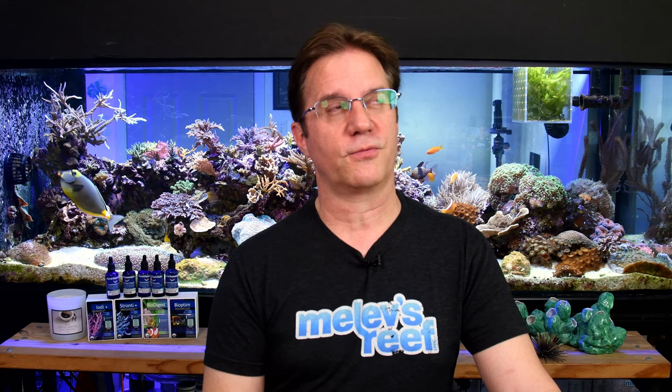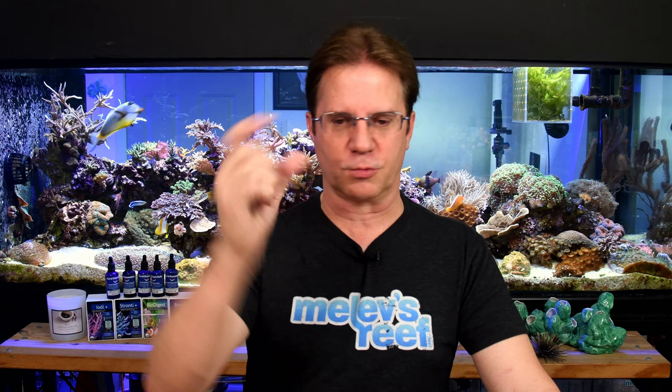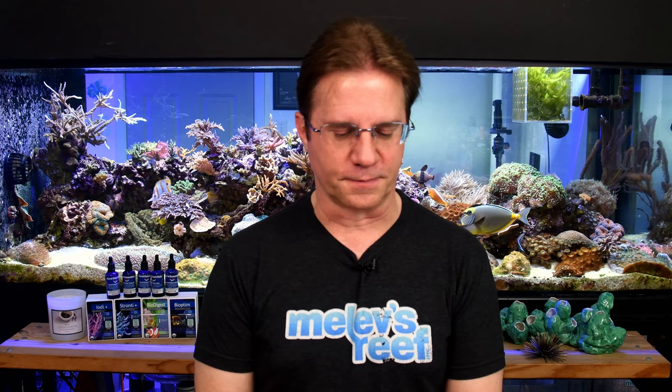I ordered on Thursday from Reef Nutrition — I contacted Chad and asked about the large bottle of Arctipods. At the fish store they have smaller round bottles, but I wanted a large amount for feeding the Anthias and the angelfish. The big bottle is about $72-75. I didn't know I could order directly from the website. There are two shipping choices: two-day or overnight. For anything frozen or chilled, I always do overnight shipping.